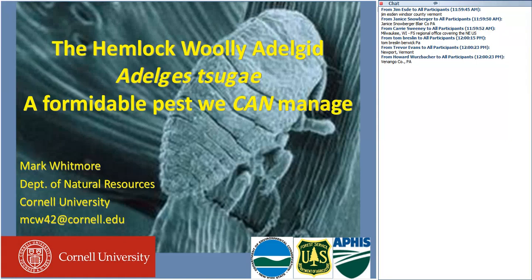Thanks, Pete. It's really nice to see so many people online, including many names of people I know well. I really thank you for this opportunity because I've been thinking an awful lot about the hemlock woolly adelgid recently. If you'll notice by the title of my talk, I think we really can finally do something with this insect. It's pretty depressing in the world of invasive forest pests these days, what with the emerald ash borer and Asian longhorn beetle, but I really do think we have a chance with the hemlock woolly adelgid.